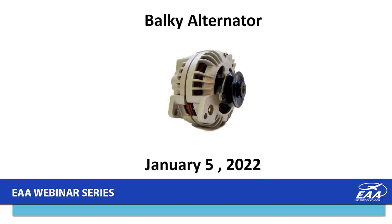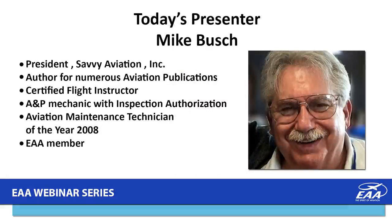Tonight's presentation is Bulky Alternator, and our presenter is Mike Bush. Mike is president of Savvy Aviation Incorporated, an author for numerous aviation publications, holds a Certified Flight Instructor Certificate and A&P Mechanic Certificate, Inspection Authorization Privilege, and was Aviation Maintenance Technician of the Year with the FAA in 2008, and of course a member of EAA. Thank you so much for volunteering your time and bringing this information to us. I'm going to turn control of the presentation over to you.